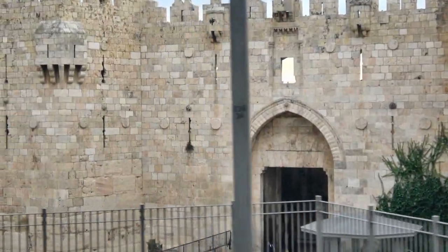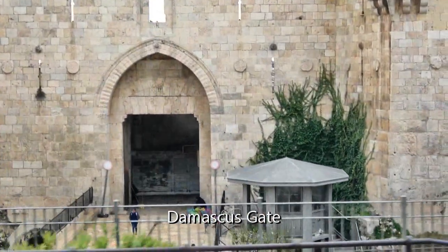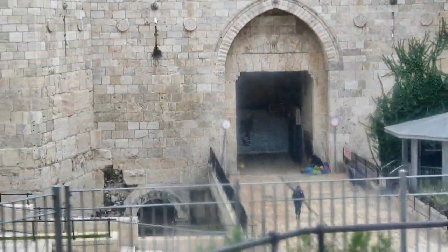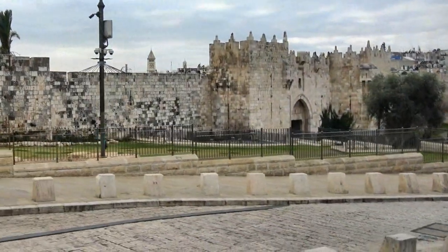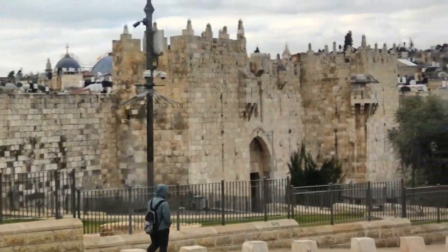We passed the Damascus Gate as we followed the wall around the Old City. It was built in 1537, but below it we could see an earlier entrance. We were told it dates back to the time of Roman Emperor Hadrian in the 2nd century A.D. Truly, Jerusalem is built in layers.